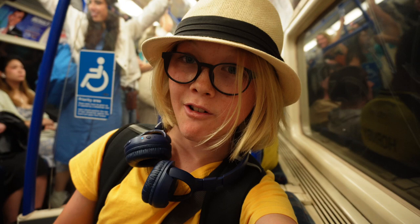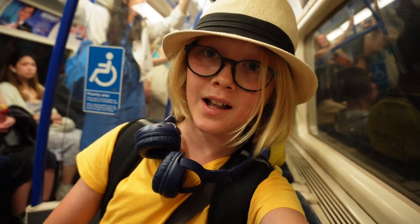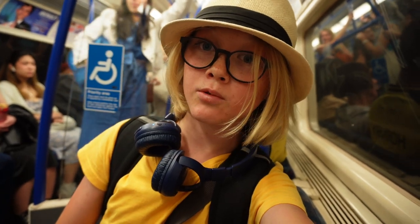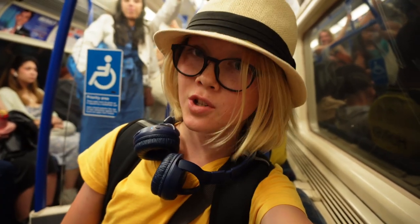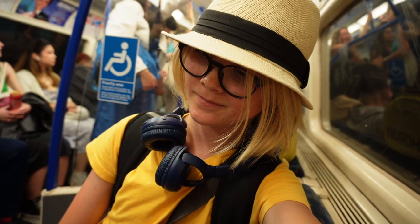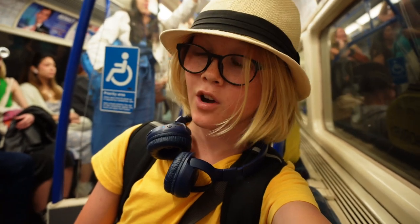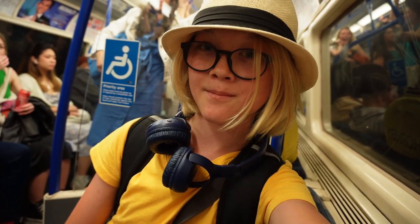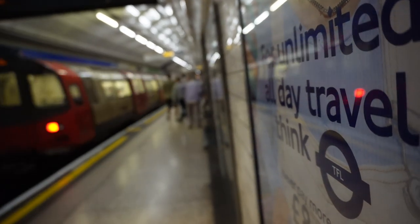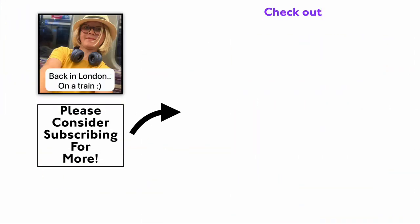On a really packed southbound tube train — finally found space to record the outro. I hope you enjoyed watching this journey from Luton Airport to London. The next station is Moorgate, change here for Circle, Hammersmith & City, and Metropolitan Lines, the Elizabeth Line, and National Rail Services — that's where I'm getting off. Thanks for watching, press subscribe and like, have a good day, bye!